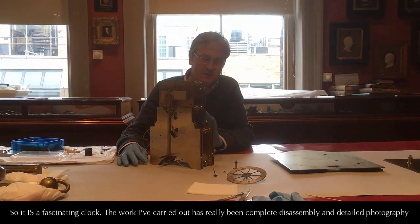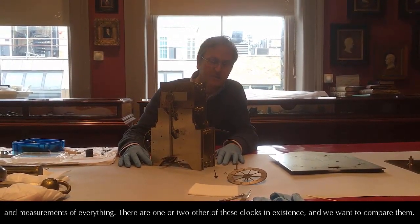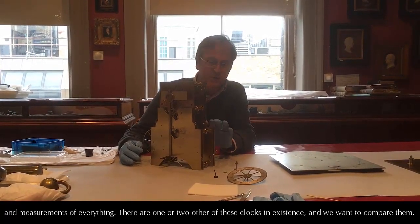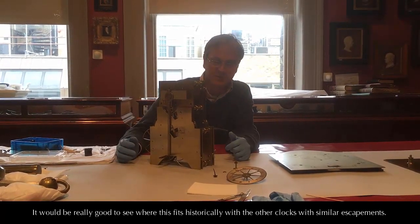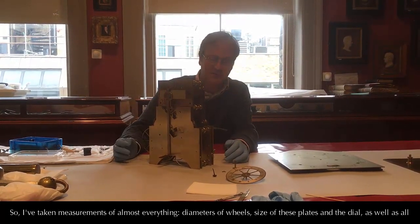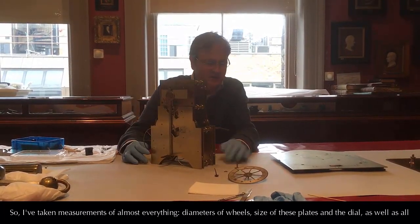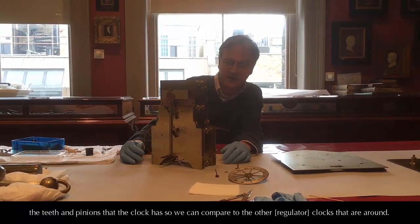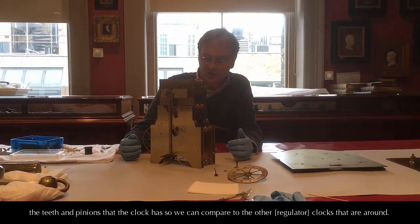The work I've carried out has really been a complete disassembly and detailed photography and measurements of everything, because there are one or two of these clocks in existence and we want to compare. We're looking to see where this fits historically with similar clocks, so I've taken measurements of almost everything — diameters of wheels, size of the plates and dial, as well as all the numbers of teeth and pinions — so we can compare to the other clocks that are around.